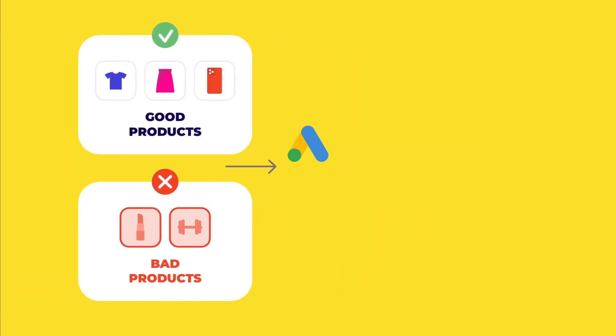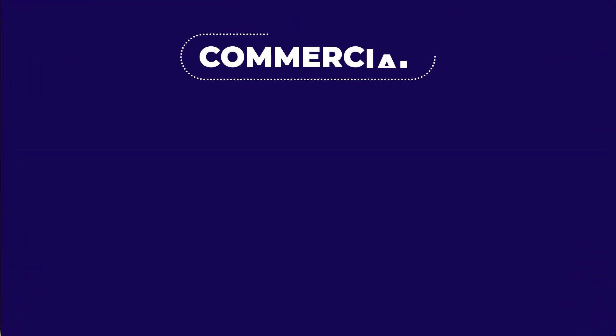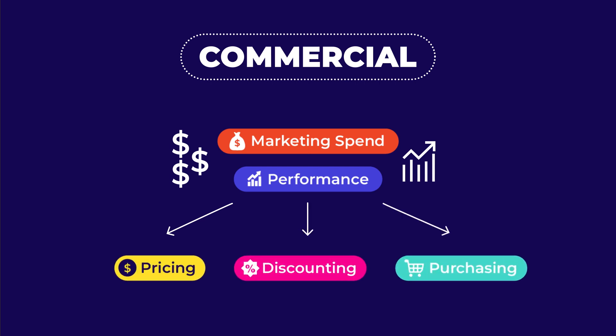Marketing can share these insights with the ad networks and promote the right products. Commercial can use marketing spend and performance to make more informed pricing, discounting, and purchasing decisions.